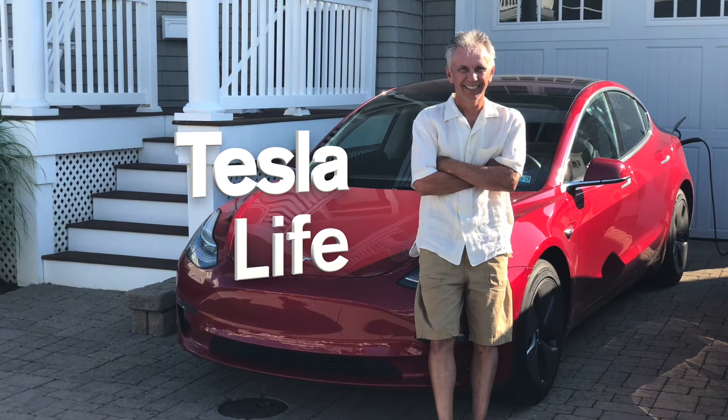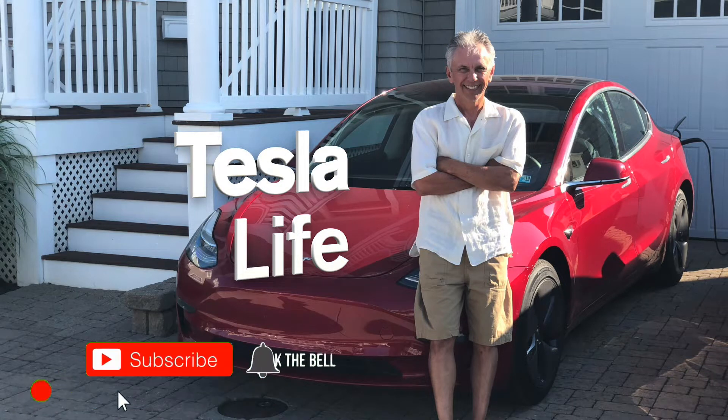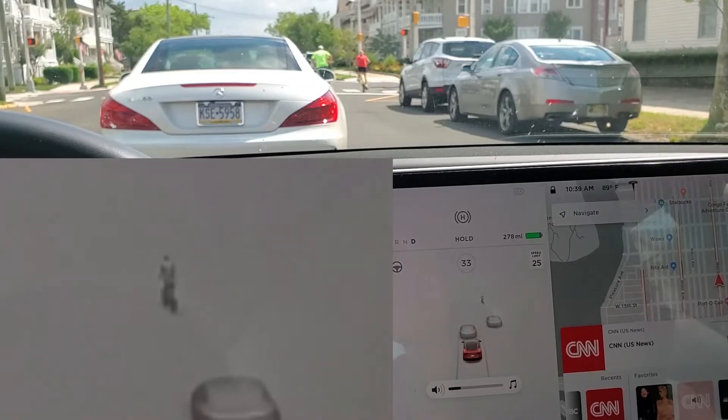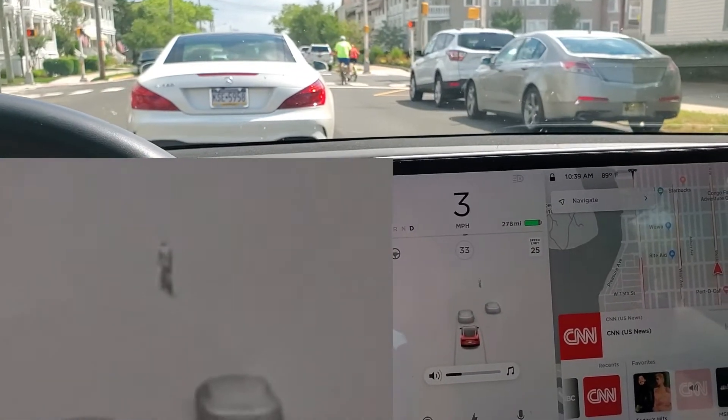Welcome to Tesla Life. If you like this video, please subscribe and share the video with your friends, and I would appreciate if you'd press that little like button. So I was driving down at the Jersey Shore and there were a lot of bicyclers and pedestrians, and I wanted to show you how the Tesla picks up the bicyclers and pedestrians on the screen.